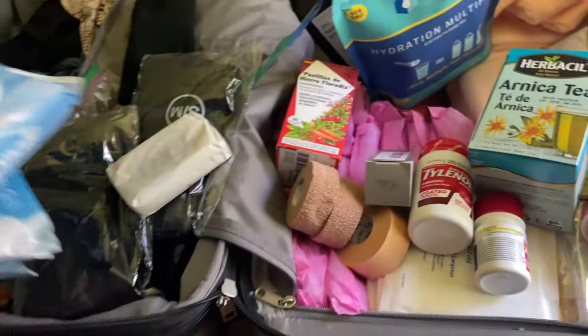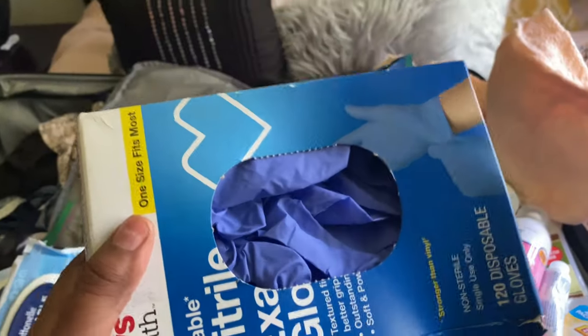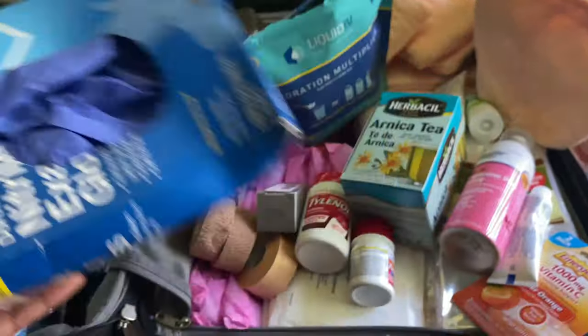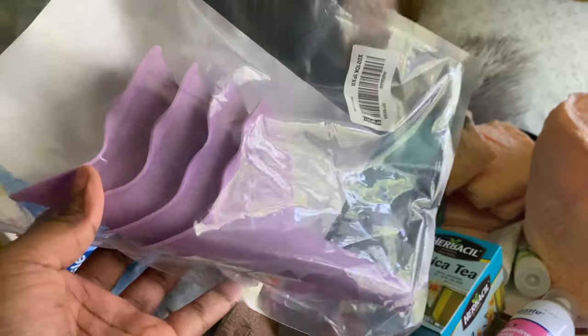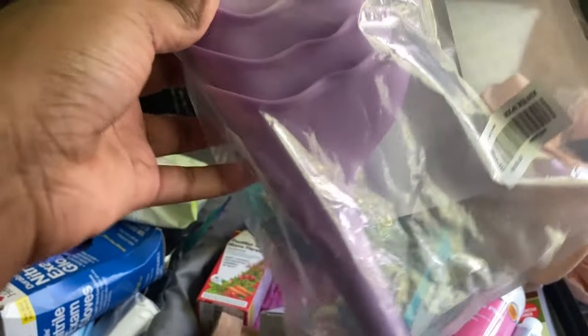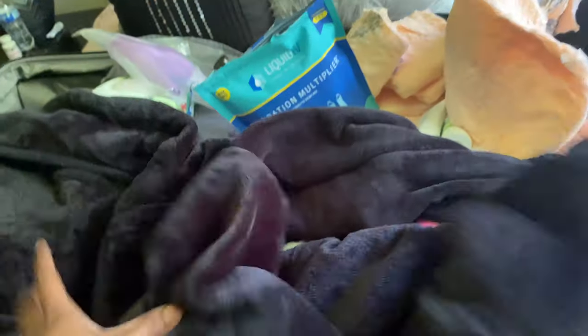I got washable wipes for the people who will be helping me — I don't want them to have to deal with my blood. I also got a no urinal because after a BBL you do not want to sit on your butt and it will be very sore. I got a black robe — you definitely want a thick black one because in those surgery centers it is very cold and when you wake up you are going to be freezing. I got one with a hood and it's very fluffy.